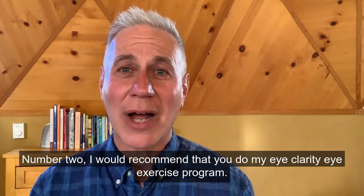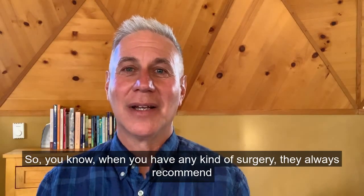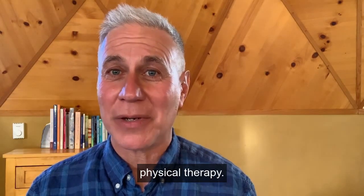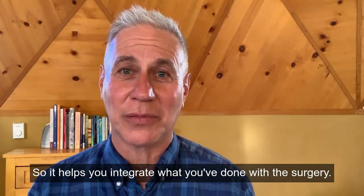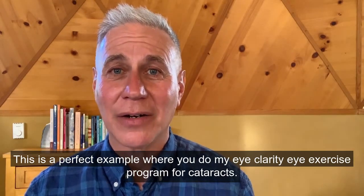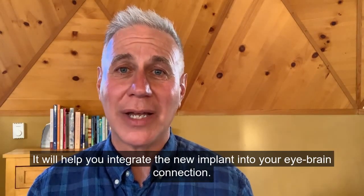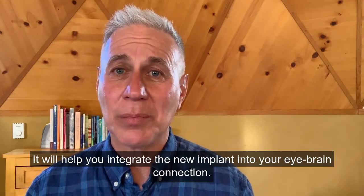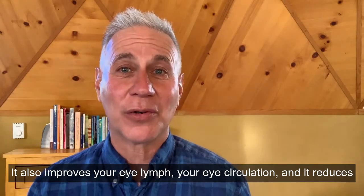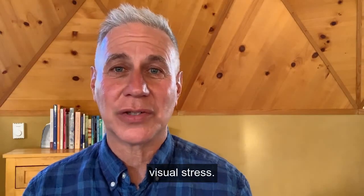Number two, I recommend doing my Eye Clarity eye exercise program. When you have any kind of surgery, they always recommend physical therapy to help you integrate what was done. This is a perfect example — doing the Eye Clarity program for cataracts will help you integrate the new implant into your eye-brain connection. It also improves your eye lymph, your eye circulation, and reduces visual stress.